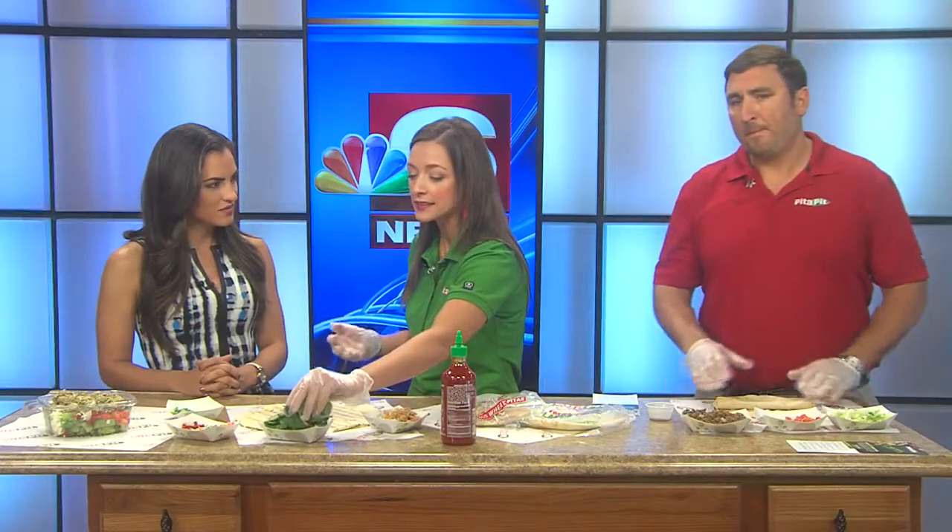Yes, you can. We have our salads — we've had salads for a while that are gluten-free. But this past summer we actually introduced a gluten-free wrap. It's great for those people who have gluten sensitivity, or who are avoiding gluten for health reasons or other reasons, like eczema and different things like that.